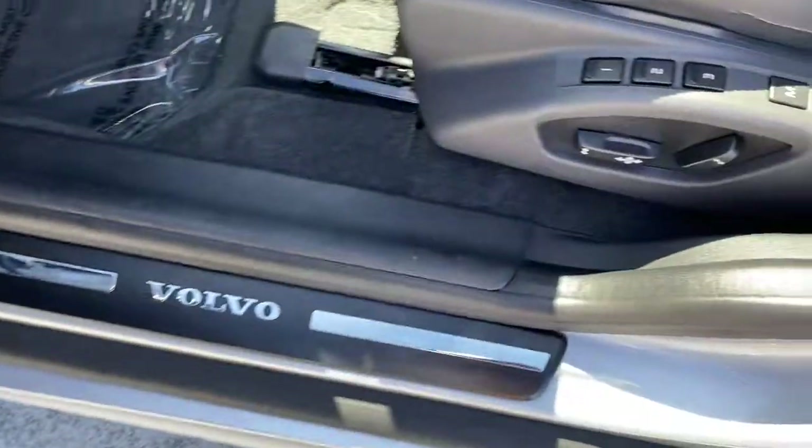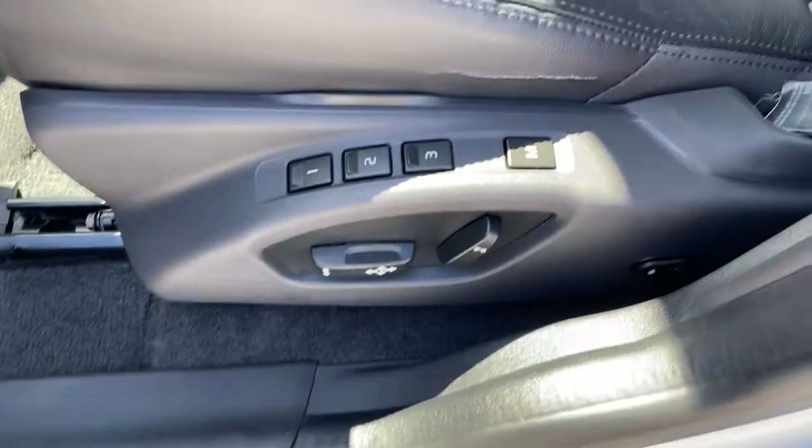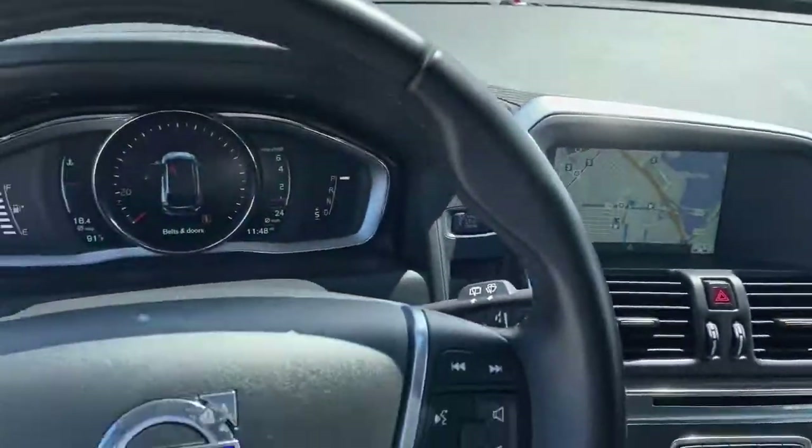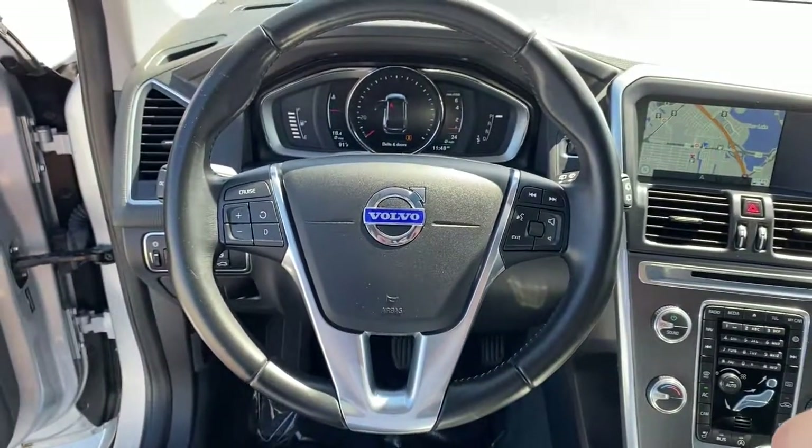Crisp clean lines and quiet confidence are yours in this superbly built XC60. See for yourself when you take it out for a test drive. Our professional staff looks forward to giving you excellent service.